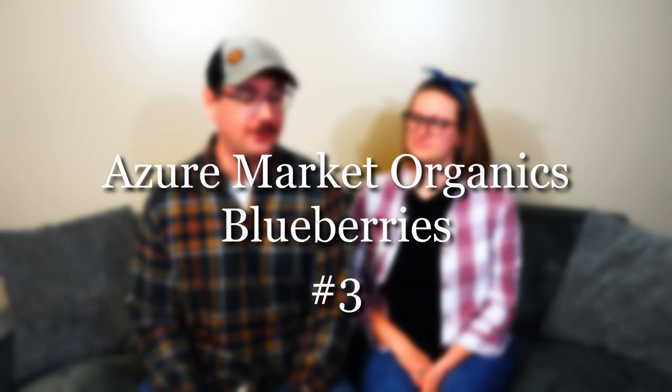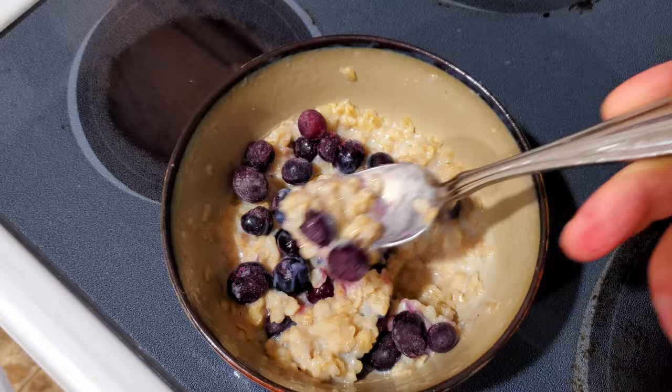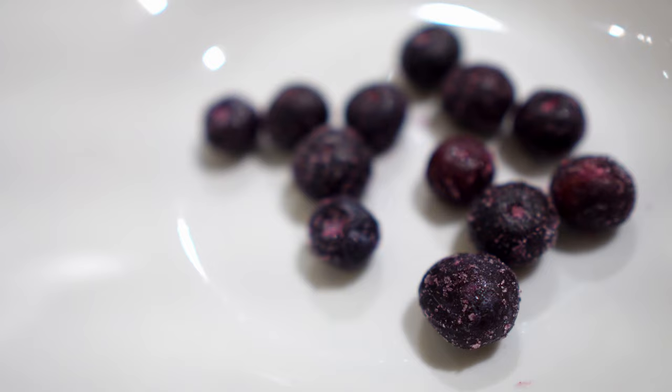My favorite coming in at number three is another Azure Market Organics product: Azure's frozen blueberries. They taste like candy — they are so delicious. It's probably the only fruit I like to eat frozen, and I prefer them frozen over thawed. I have them in my oatmeal every morning. We tried freezing blueberries from the store before and it's night and day quality — even organic ones. The skin falls off and the texture is off. If Azure has the blueberries in stock, buy them. You will not be disappointed.